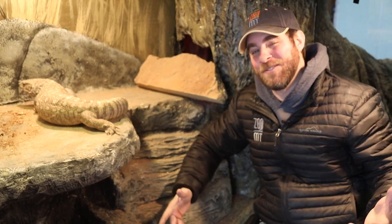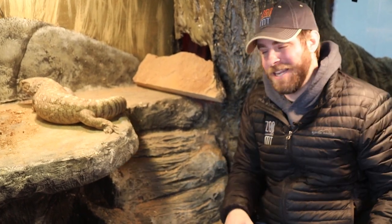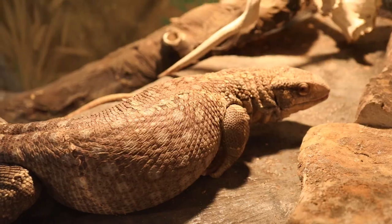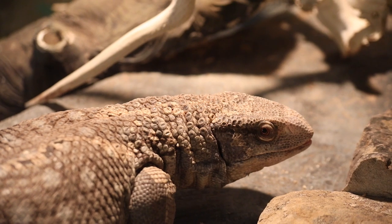Hey guys, Jeff the Nature Guy here at Zoo Montana. It's cold outside so I thought I'd bask under the heat lamp here with my buddy Jack the Savannah Monitor. What a cool lizard this is.